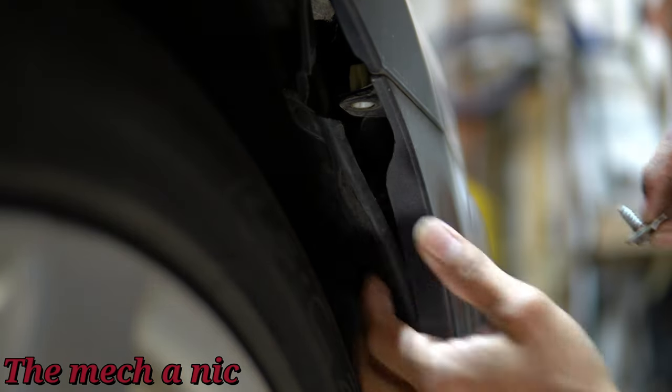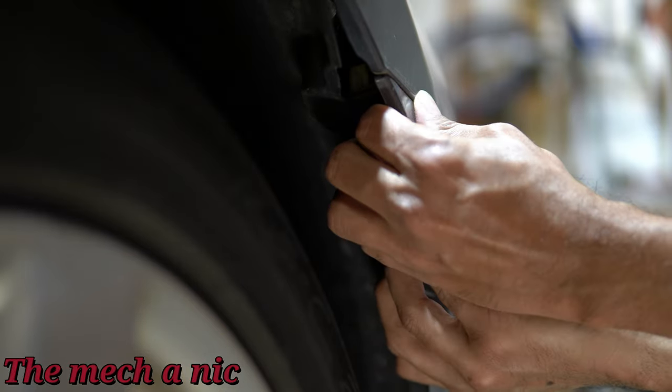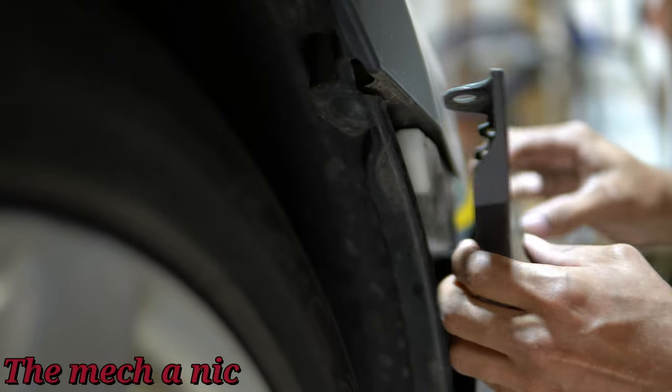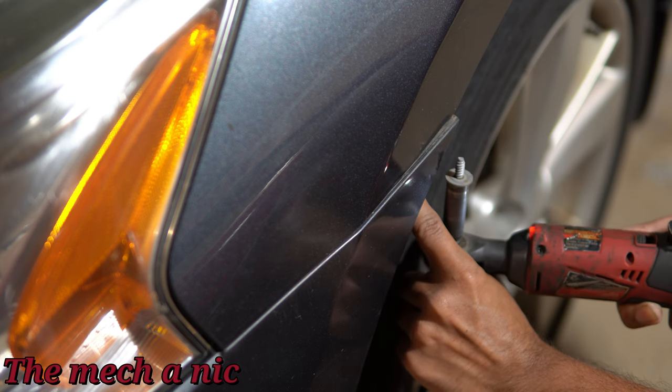With that bolt removed, you can go ahead and peel the bumper away from the fender. You're going to have to give it a good few pulls — don't be scared to do this. I know it looks like you're going to break something, but just try to be careful with it. Don't go caveman style on it; give it a few nice tugs and it should pop away. Here we are on the other side of the car repeating the same exact process.